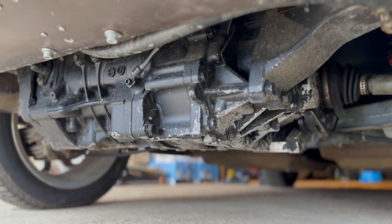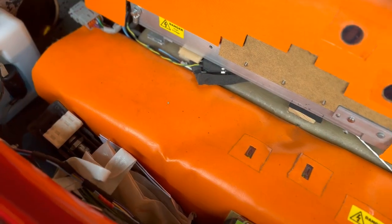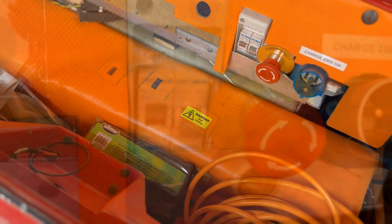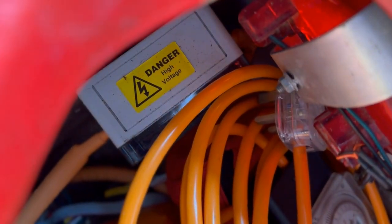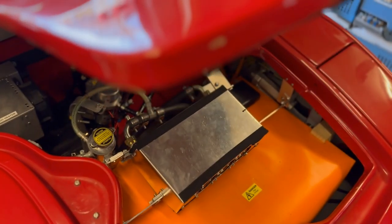The Nissan Leaf EM57 motor here is limited to its original power output of 37 kilowatt or 50 brake horsepower. The battery is a 144 AH, 360 volt, 52 KWH unit, split between the nose, the cabin and the boot for weight distribution.